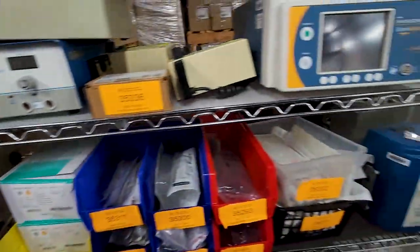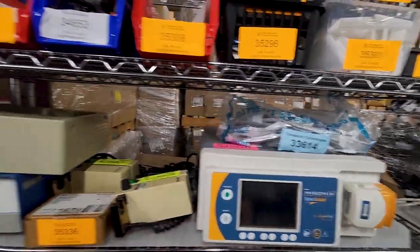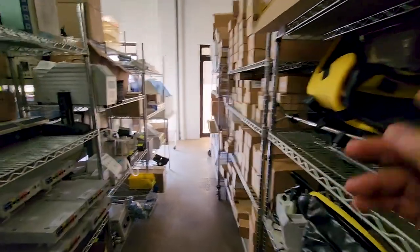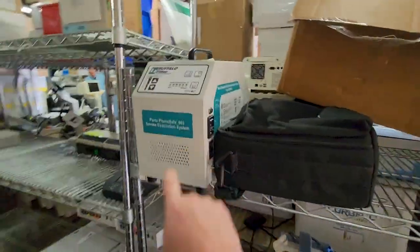We've got light sources. We've got more centrifuges. Malice — haven't seen one of those in a little bit. We've got stirrups — a lot of stirrups. You guys need stirrups? Buffalo filter. Nice.